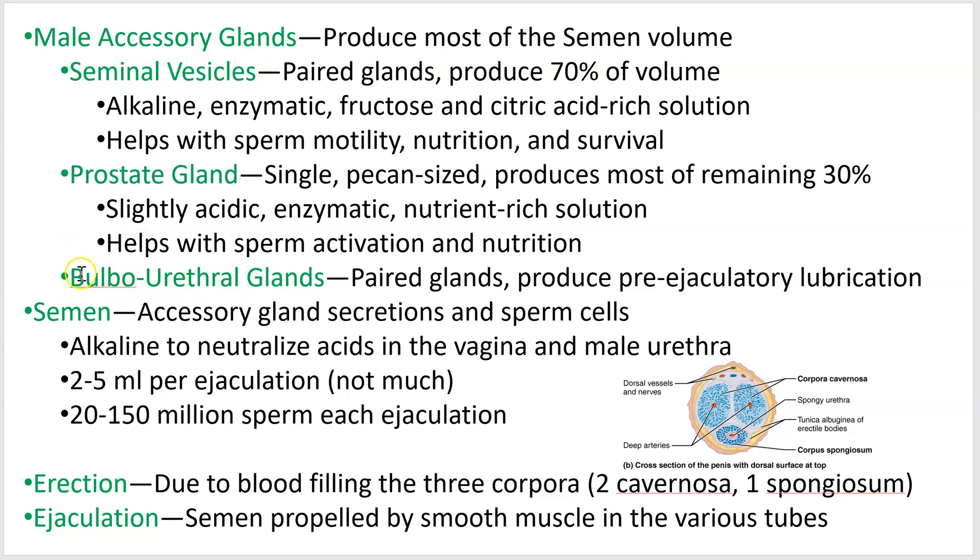Lastly — actually firstly, because these are the ones that first start secreting — are the bulbourethral glands. They produce what's called a pre-ejaculatory fluid when you have an erection, which acts as a lubricant for insertion.